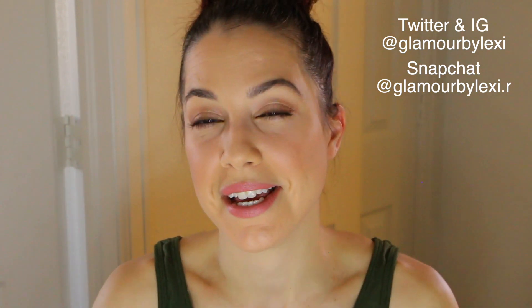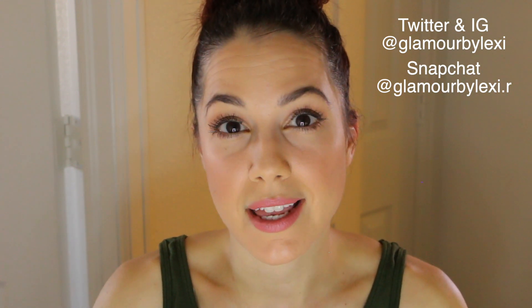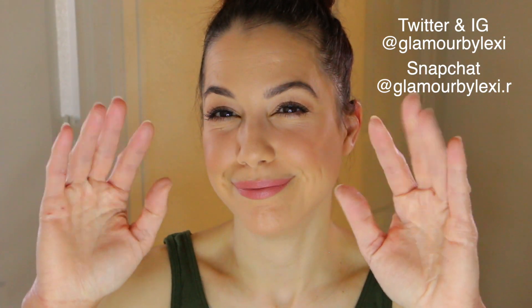If you're a subscriber, thank you so much for being here and showing your support — I really appreciate it. Have a fabulous weekend! You can follow me on social media — I have Twitter, Instagram, and Snapchat, but I'm mostly on Instagram these days. I post on Insta Stories pretty regularly, so if you want to see day-to-day life off camera, that's the place to find us. Take care and I'll talk to you very soon — bye!